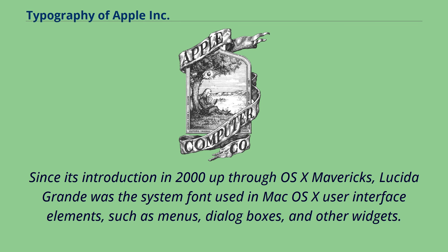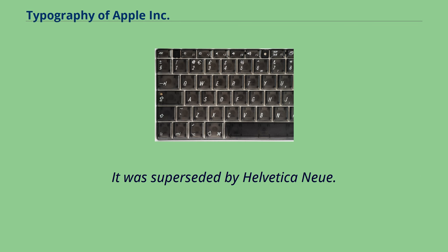Since its introduction in 2000 up through OS X Mavericks, Lucida Grande was the system font used in Mac OS X user interface elements such as menus, dialog boxes, and other widgets. It was superseded by Helvetica Neue.